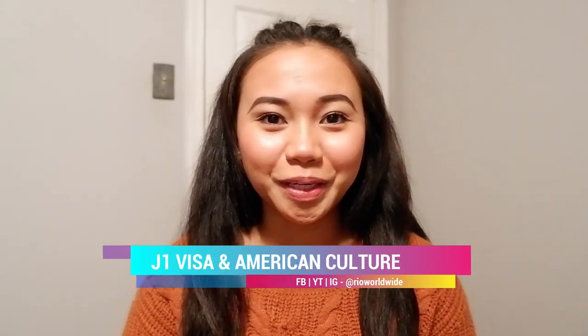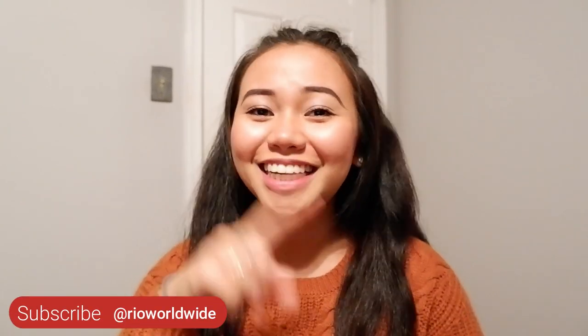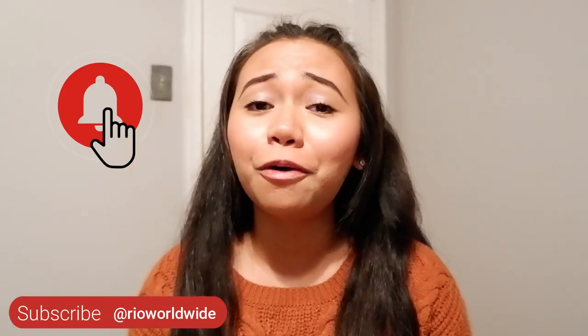Hello, amigos! Welcome back to my channel, the number one place for J1 visa holders in American culture. If you're new here, please don't forget to subscribe to our channel and click the notification bell so you'll always be notified whenever we upload new videos. And without further ado, let's now jump into the video.